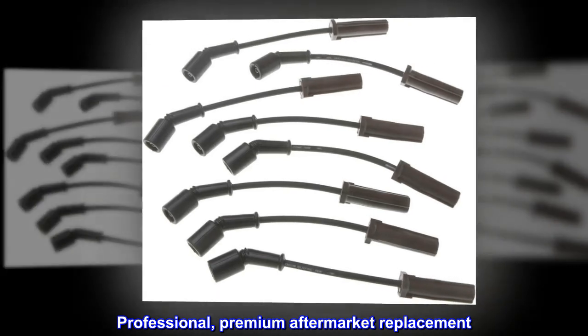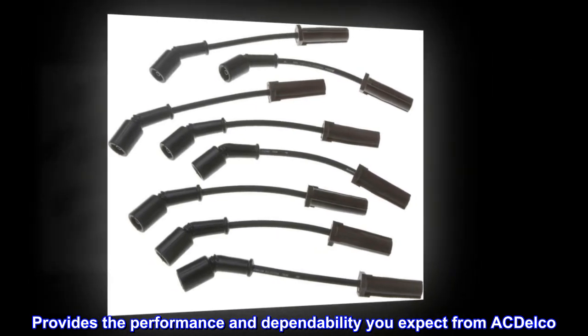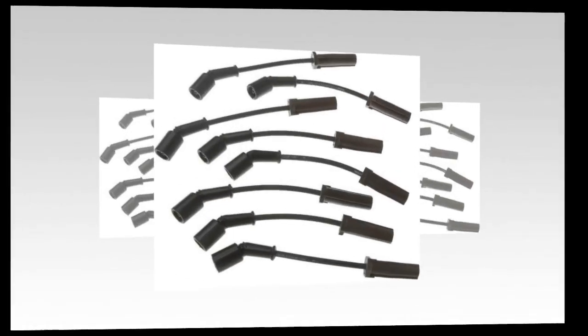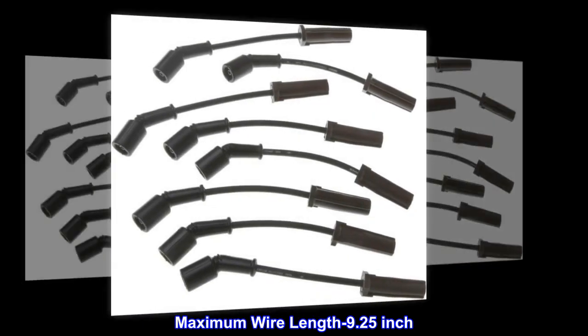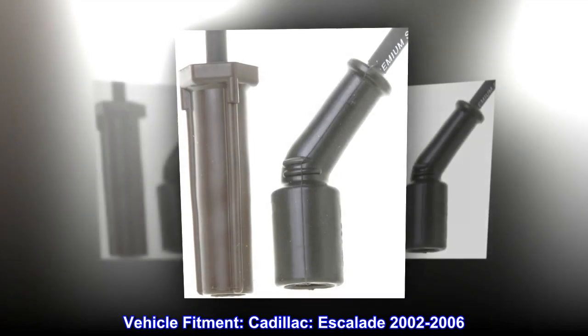Professional premium aftermarket replacement provides the performance and dependability you expect from ACDelco, manufactured to meet expectations for fit, form, and function. Length: 9.3 inch, outside diameter: 0.28 inch, maximum wire length: 9.25 inch.